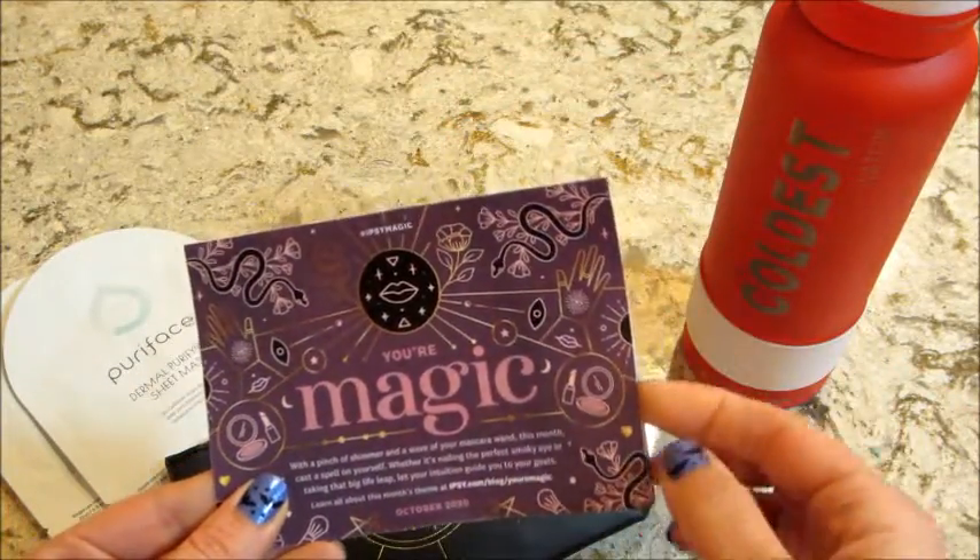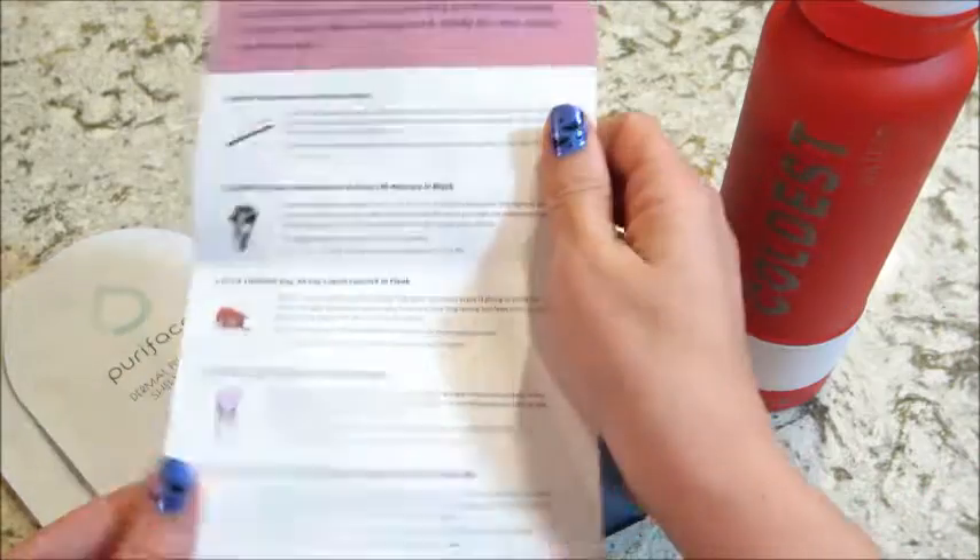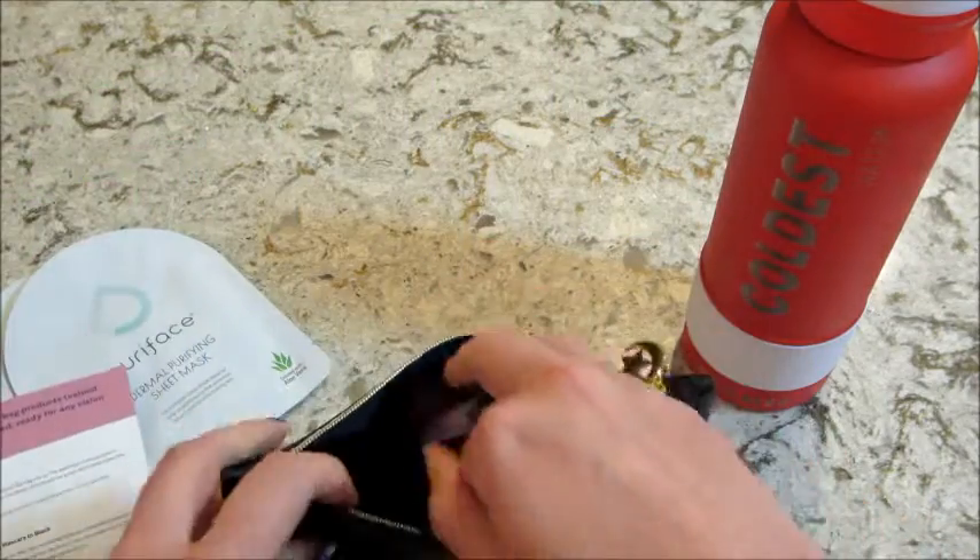There's a card that goes over the products and the prices. I'm going to set that aside for a moment.